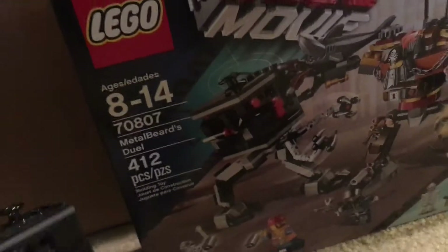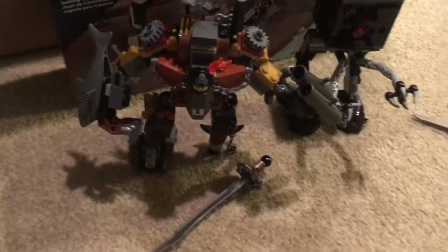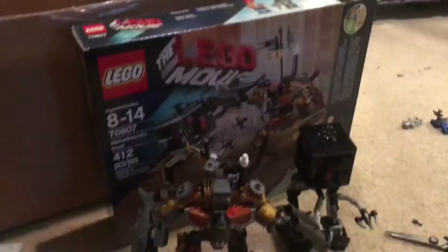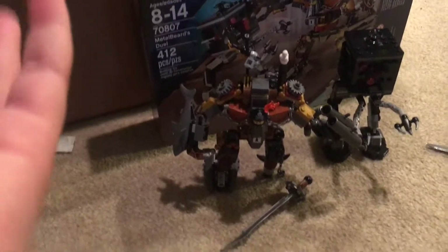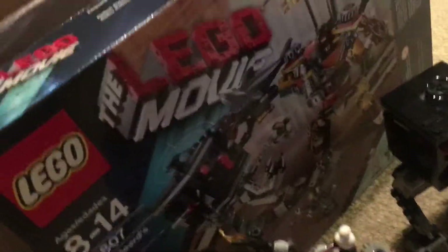I'm going to be selling this — it's the Metal Beard's Duel, a LEGO Movie set. I bought it about three years ago, it's been in my bin for a long time, and I don't really use it. I might as well sell it for some extra money. Hopefully I get like $25–30 for it; it's pretty much new with all pieces there except maybe one or two.